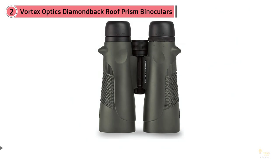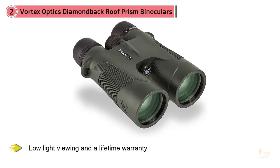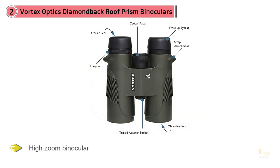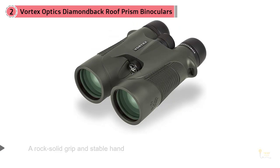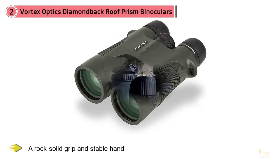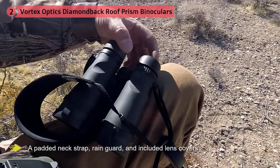Number two: Vortex Optics Diamondback Roof Prism binoculars. Vortex makes several great models equipped to deal with the rigors of hiking and outdoor use. These 10x magnification binoculars are equipped with 32mm objective lenses for low-light viewing and a lifetime warranty. Be cautious when choosing a high-zoom binocular at 10x or above, as the magnification can exacerbate any small movements. These are a good choice for someone with a rock-solid grip, and with a padded neck strap, rain guard, and included lens covers, they're ready for rough field conditions right out of the box.